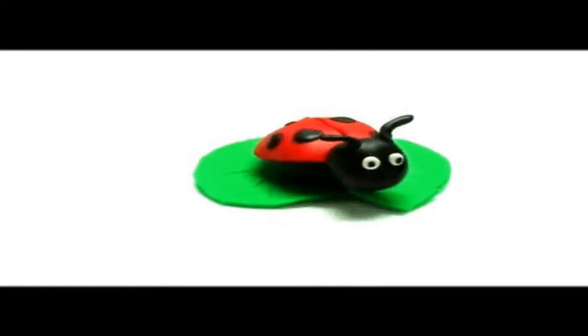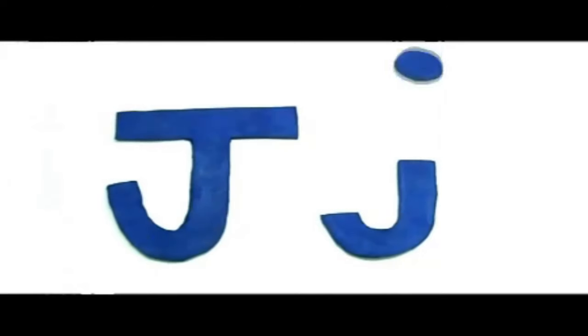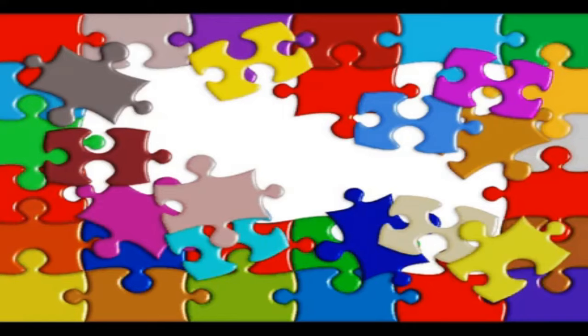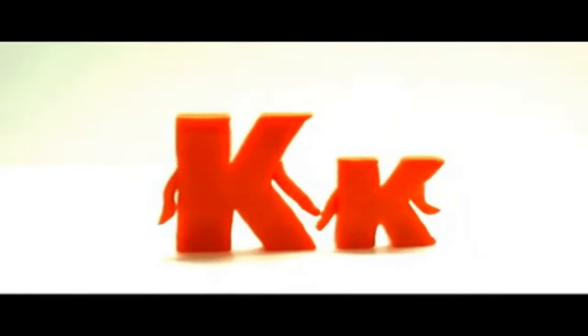Big I, small i. Insect — what insect is this? It's a ladybird. Insect. After the letter I is J. Big J, small j. Jigsaw — solving jigsaw puzzles is fun. Jigsaw.